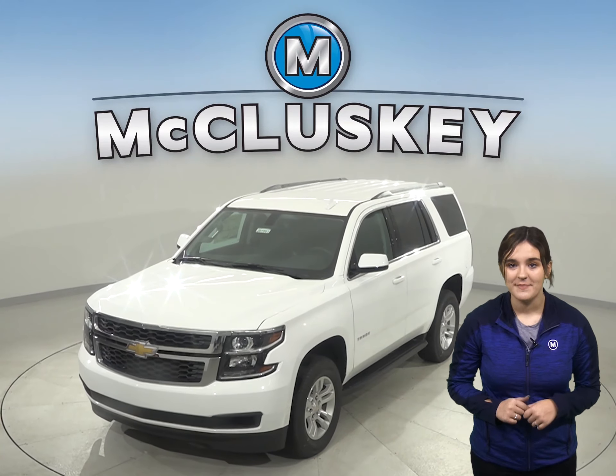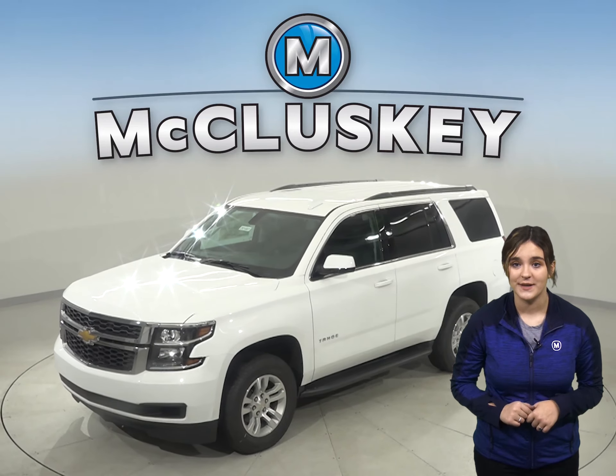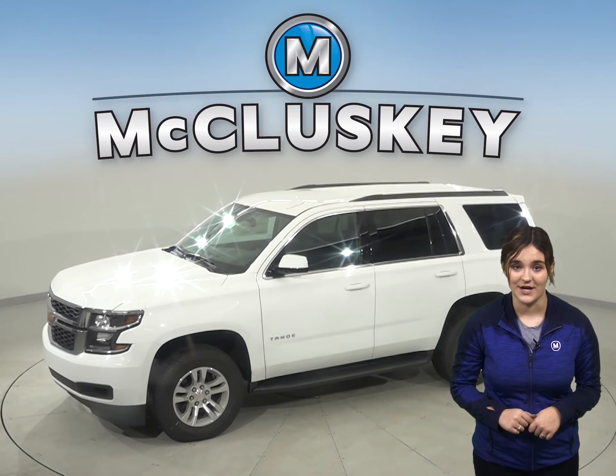If you've been looking for an eight-passenger sport utility truck and are considering the 2020 GMC Yukon, then maybe you should check out this 2020 Chevrolet Tahoe.